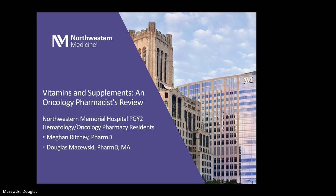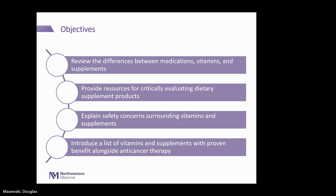Today we will be giving you an oncology pharmacist's review of vitamin supplements and what they can mean in your cancer care. Our objectives are to review the differences between medications, vitamins, and supplements; provide resources so you can critically evaluate dietary supplements and products; explain some safety concerns surrounding vitamins and supplements; and introduce a list of vitamins and supplements with proven benefit alongside anti-cancer therapy.